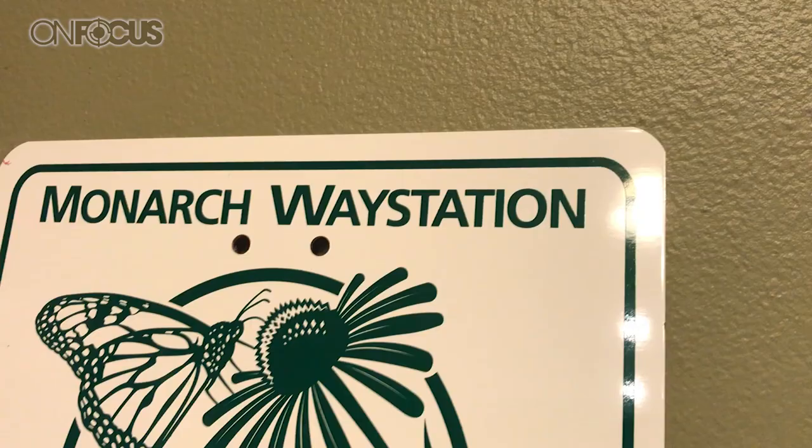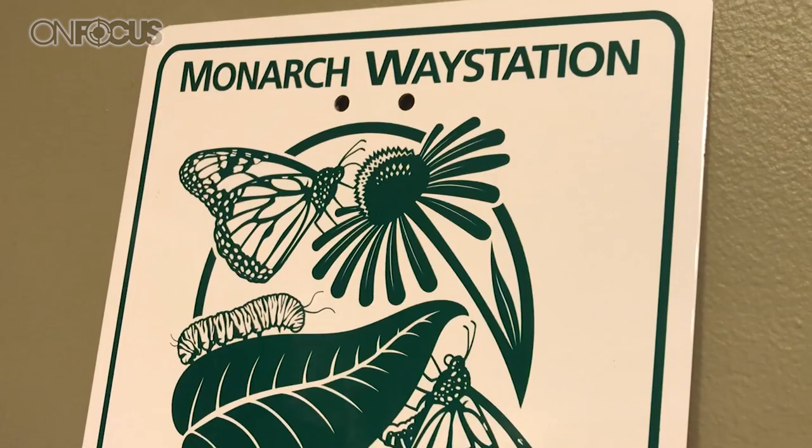Good afternoon, everyone. I'm Brandon Bonifer, and you are watching a special program that we're bringing you from Marshfield, Wisconsin. We are at a Monarch way station, and today we're going to learn a little bit more about the Monarch butterfly, their process, how they migrate, but more importantly, we're going to learn about a family that's making this happen here right in Marshfield. So stay tuned.